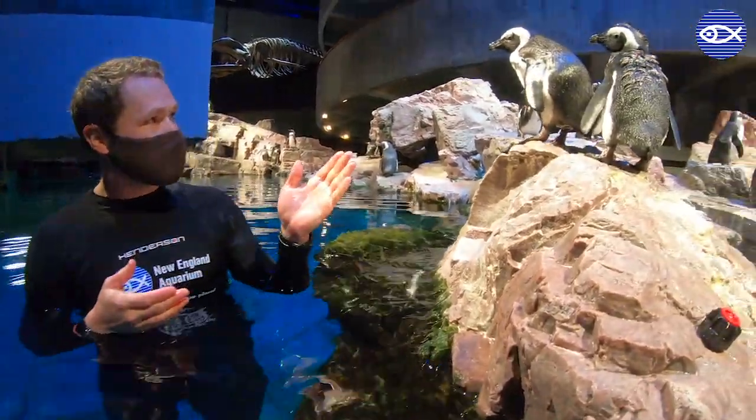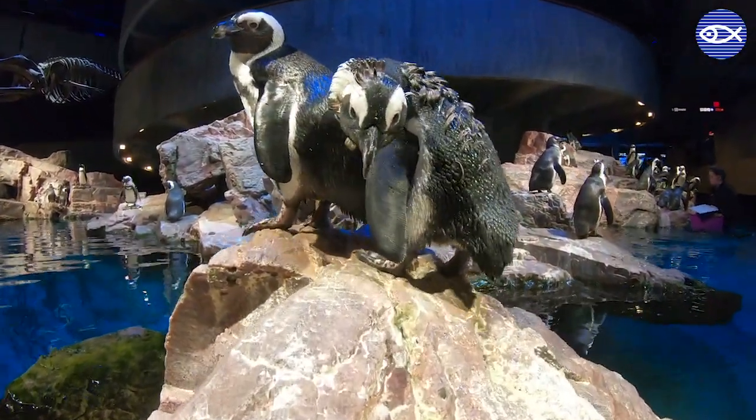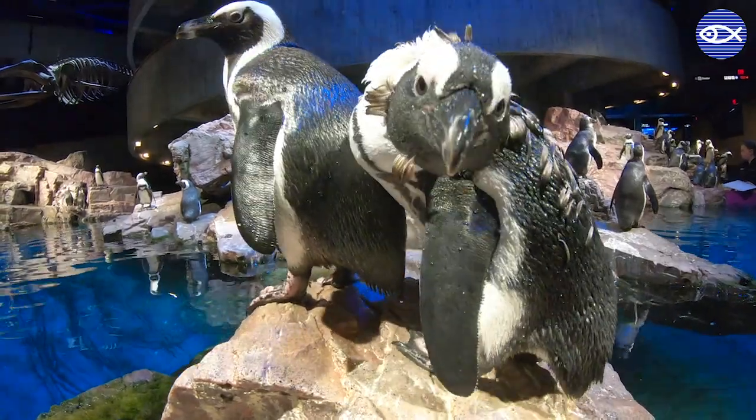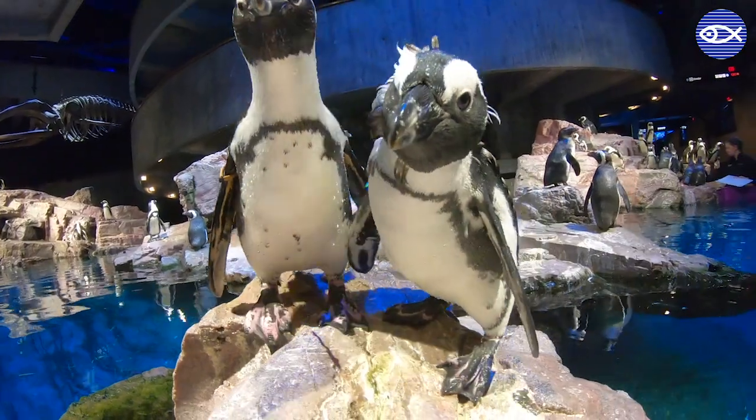First off I'll point out these two penguins up on the rock. You'll notice one looks a little bit disheveled, has some feathers that seem a little bit out of place. This penguin right here is going through what's called a catastrophic molt.